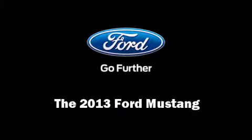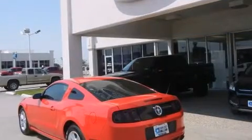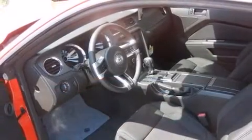Outstanding design defines the 2013 Ford Mustang. Ford made sure to keep road handling and sportiness at the top of its priority list. It features an automatic transmission, rear-wheel drive, and a refined six-cylinder engine.